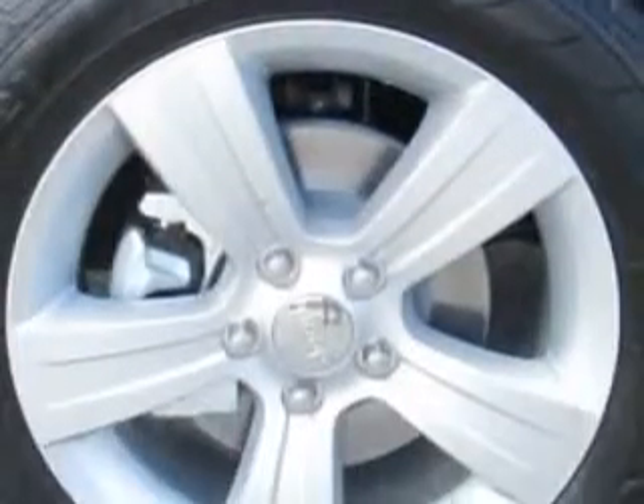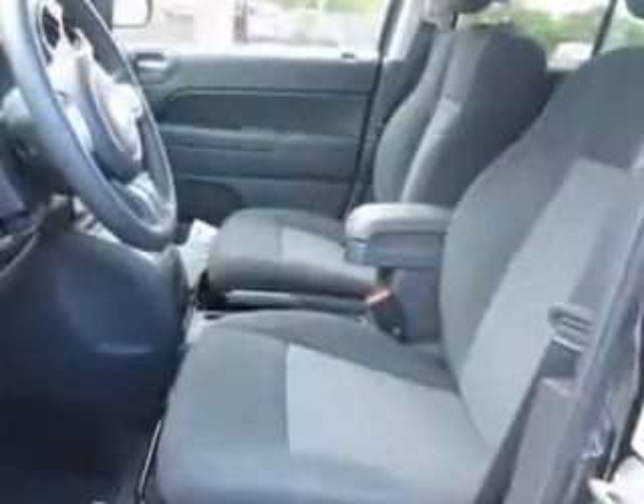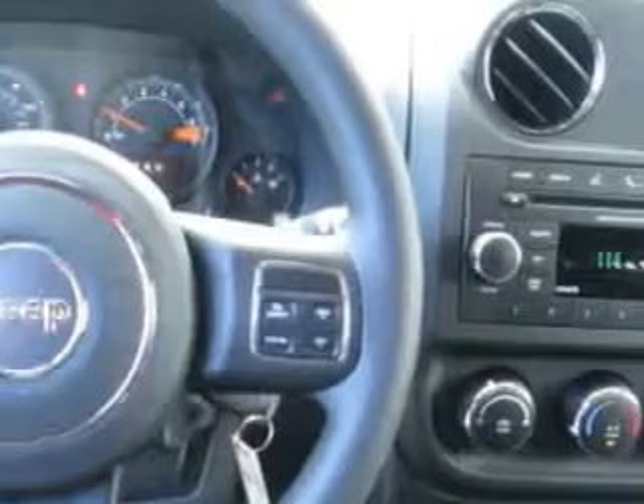Enjoy this great SUV with features like rear defogger, touring suspension, lockout button, cargo tie-downs, and much more. Enjoy the drive and have peace of mind in this 2015 Jeep Compass.